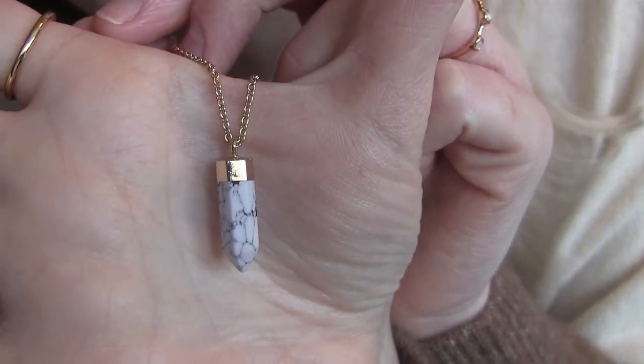I got a few necklaces from H&M — I really love this one, isn't that pretty? I really like marble stuff. I also got a bunch of rings, some with a marble look. I also got my earlobes pierced, which I haven't done since I was about 15, so I'm really excited about using more jewelry and accessories from now on. I also got some simple earrings — these were like $10 on sale.